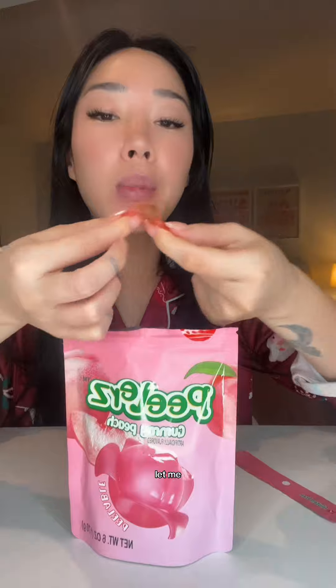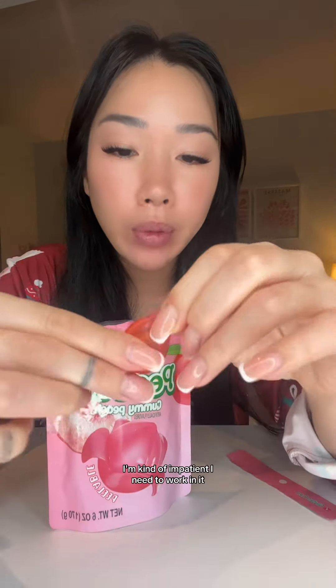Oh my god, you can actually peel it! It's not like a clear line — how do you get the skin off? That is so delicious, but I want to know how to peel it properly. I'm kind of impatient, I need to work and eat one in my mouth.